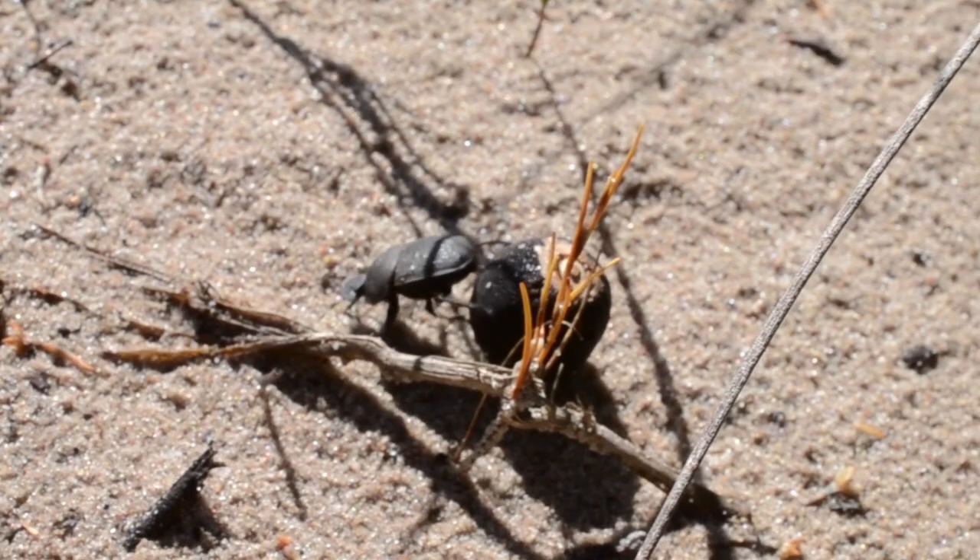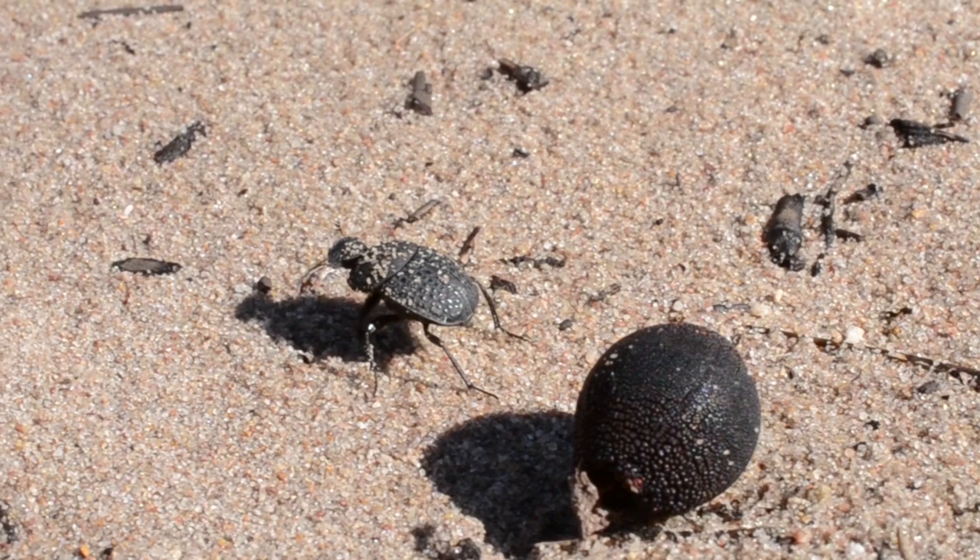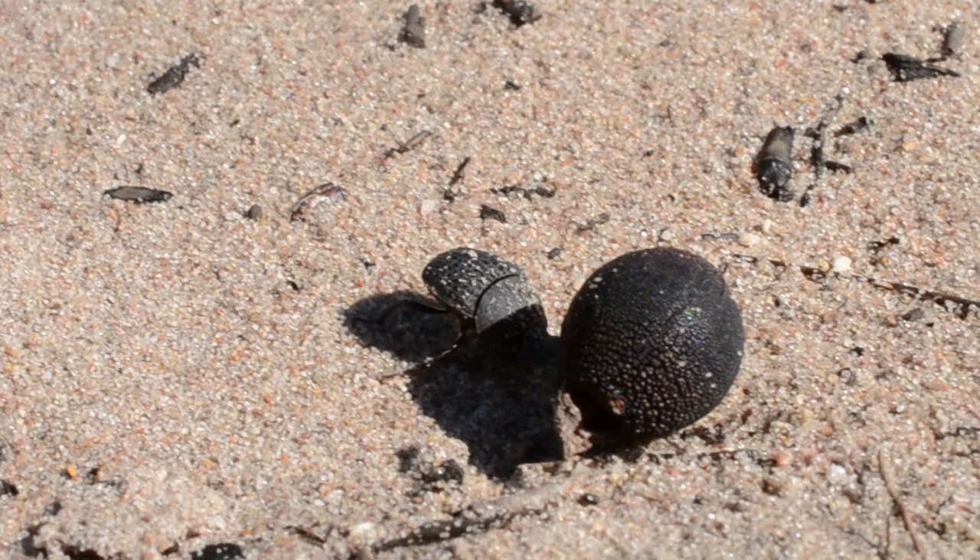This is no ordinary dispersal story. As the seeds have a hard woody outer coat, there is no reward to the behaviour of the dung beetle. This suggests it is deceived into dispersing the seeds.